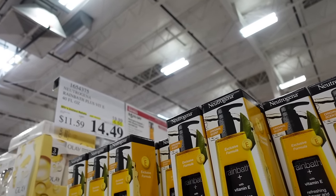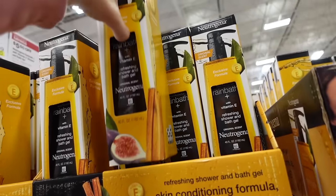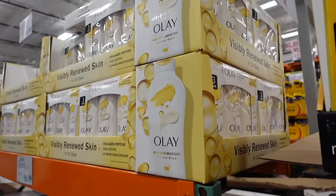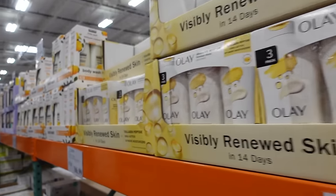The Jergens rain bath is on sale until the 31st, down to $14.49. It's the big 40-ounce, regularly $19.99, only available in the original pomegranate scent. Thank you so much for watching — give it a thumbs up if you liked it and don't forget to subscribe!